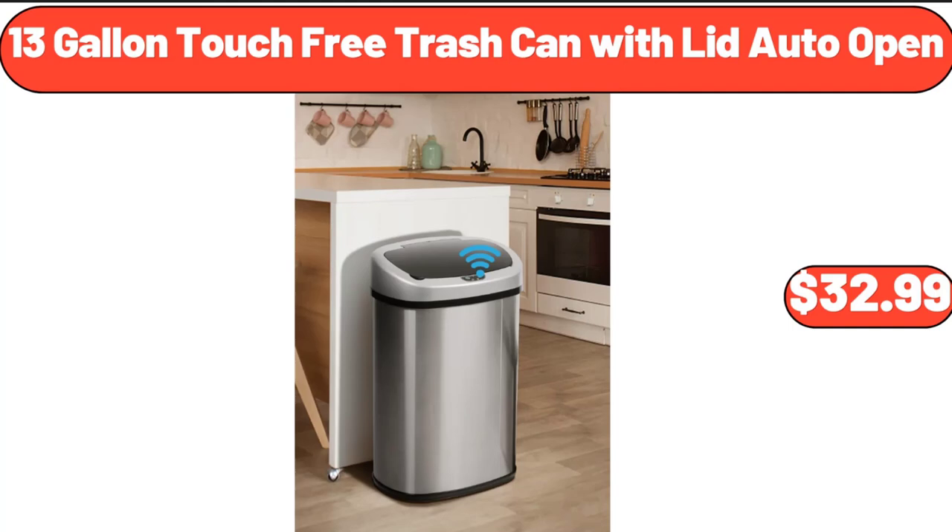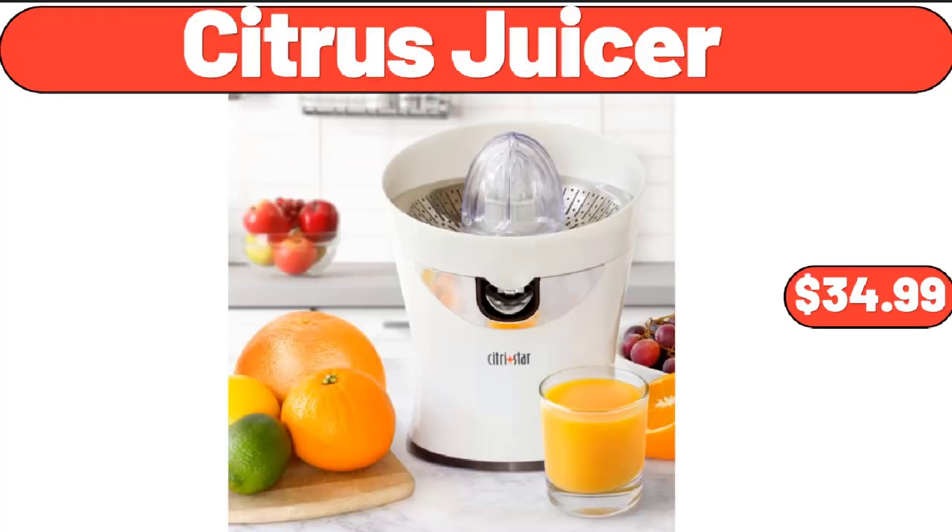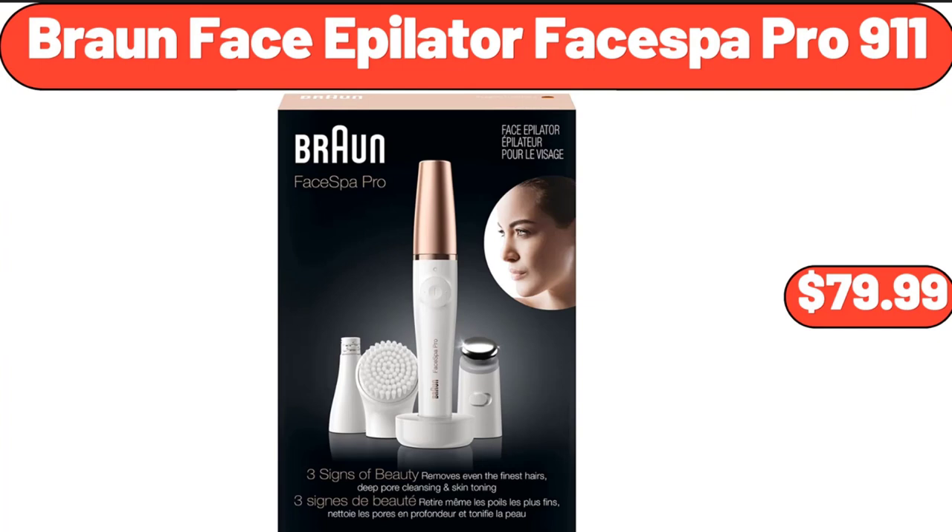13-Gallon Touch-Free Trash Can with Lid Auto Open, $32.99. Citrus Juicer, $34.99. Braun Face Epilator Face Spa Pro 9-11, $79.99.